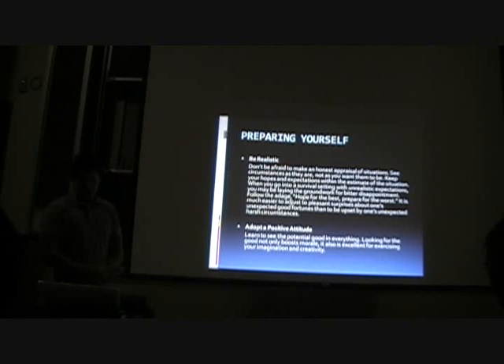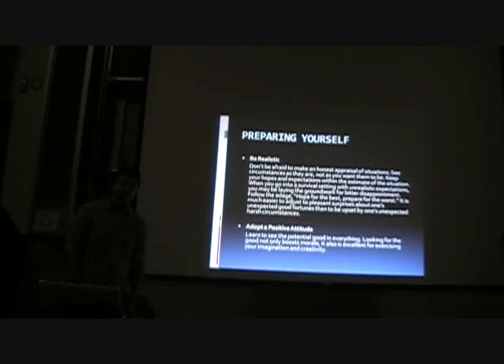Adopt a positive attitude. Learn to see the potential good in everything. Looking for the good not only boosts morale, but it is excellent for exercising your imagination and creativity. I've seen a lot of people throughout my army training develop a really negative attitude when in difficult circumstances, and it just makes it worse. The people who are laughing and dealing with the circumstances in a good humor are the ones who tend to do better in the long run. So try and adopt a positive attitude.